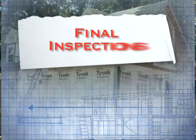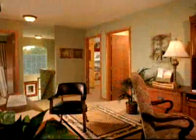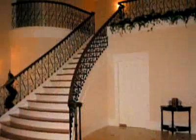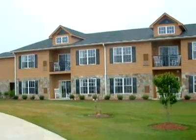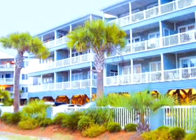Once the components are set, the builder is then responsible for finishing any remaining items, such as utility hookups and interior finish work, to be completed before the move-in date. Prior to occupancy by the buyer, a final inspection is conducted to ensure the newly installed home meets all building standards.